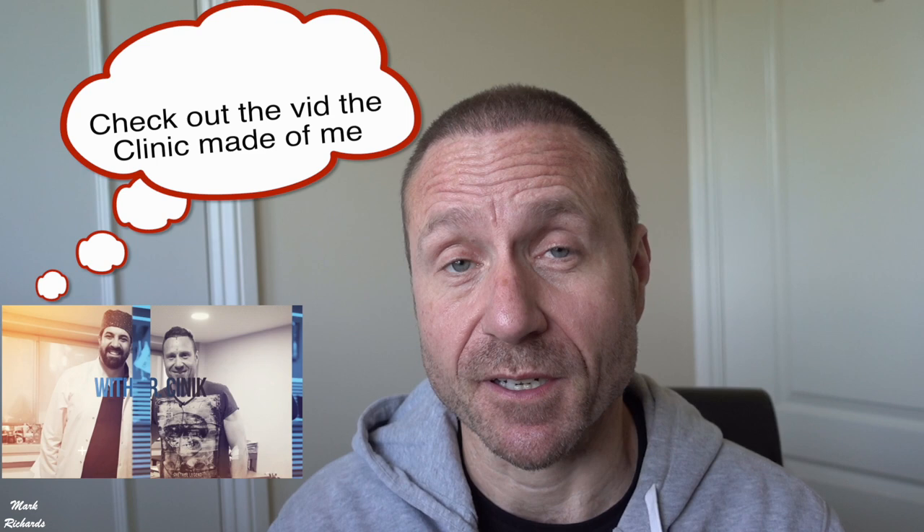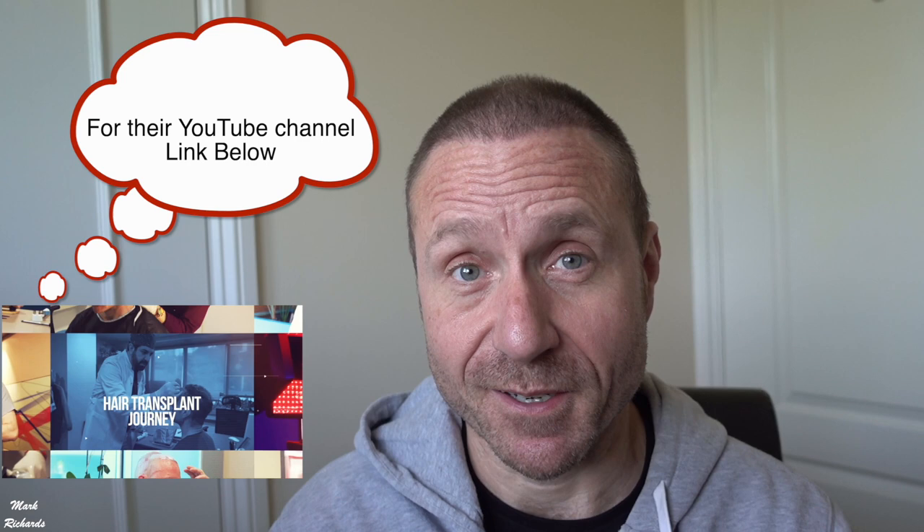Hi boys and girls, it's now been four weeks since my hair transplant — my second hair transplant. I had the first one three and a half years ago, December 2018, and now it's May 2022. I had both the first and second one at Dr. Zinnik, but the second was in a newer clinic. So let's take a look.